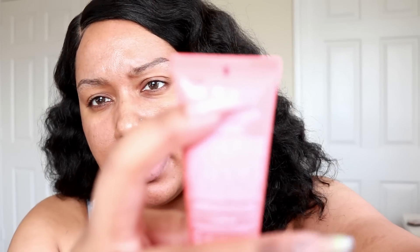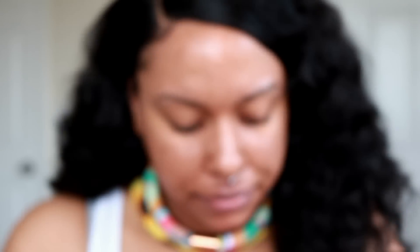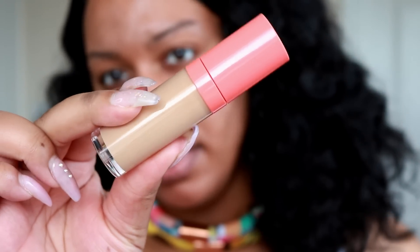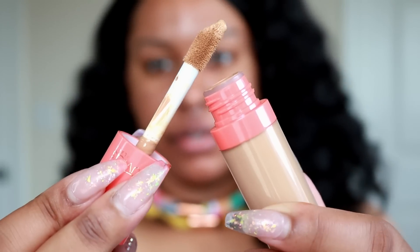Here is what the product looks like — you get the standard one fluid ounce of product in a squeeze tube. It kind of reminds me of a primer or a lotion the way it's packaged. On the back they have the name of the foundation. The concealers come with a doe foot applicator.